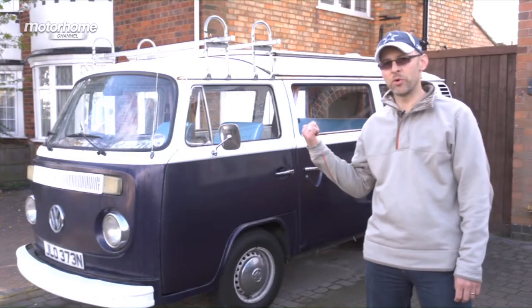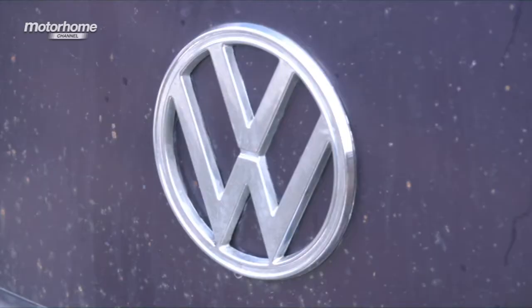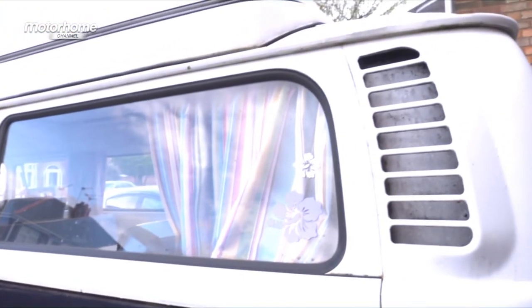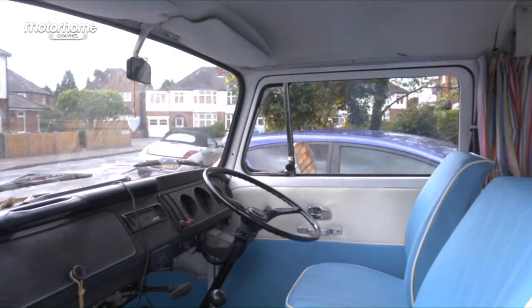I'm Matt Kenison and this is my motorhome. It's a 1975 Bay Window camper van, a Volkswagen. My wife and I bought it about four years ago now. I'd fancied having a Volkswagen for a while, looked at a couple of them and thought, should we take the dive and put our hands in our pockets and go for it? We just basically took the splash and went for it.